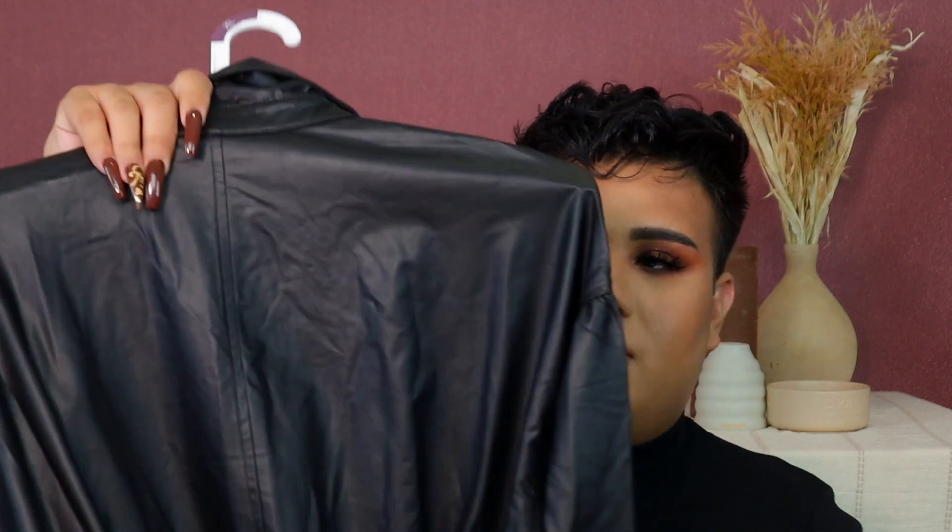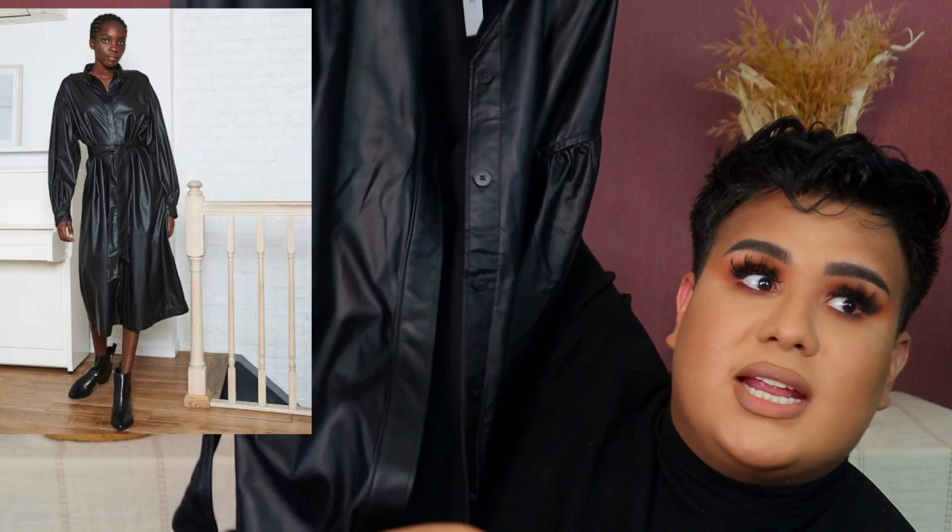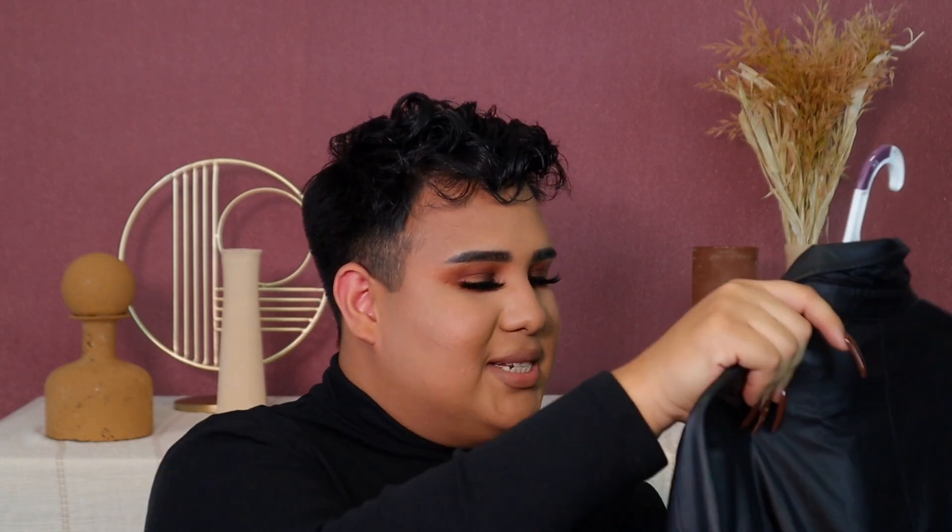The last thing from Target is by the brand Prologue, which I've never really heard of. But it's this faux leather trench coat and it's like so fabulous. It buttons all the way down and it also has a string in the back for you to tie it up. I've been looking for something like this and it wasn't bad — it was only $39.99. So that's pretty great. I'm excited to style this with some outfits — just like an all-black moment looking like Men in Black.